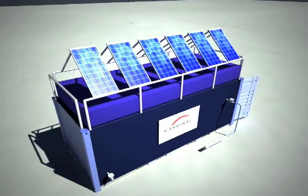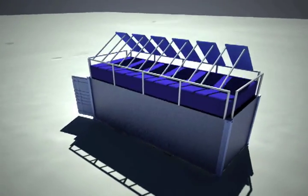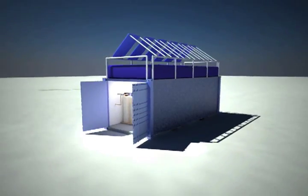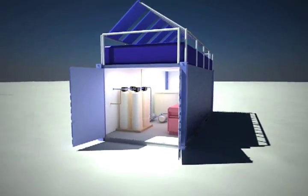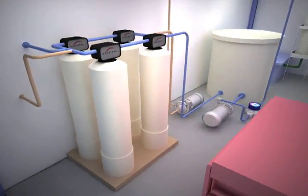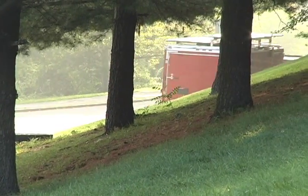Cardinal Resources has developed two different size units. One unit is housed in a standard 20-foot intermodal shipping container that can be easily transported all over the world. The shipping container itself is used to house the unit on location — no additional infrastructure is necessary. The second unit is trailer-based and is easily transported to multiple locations.